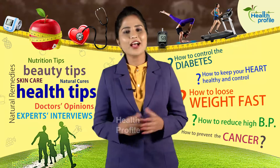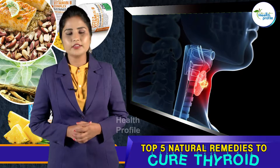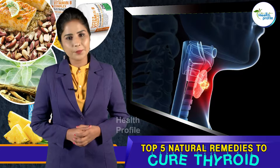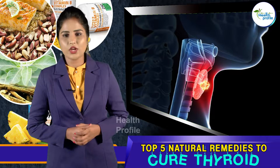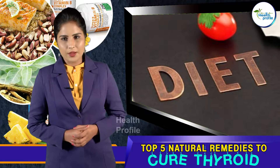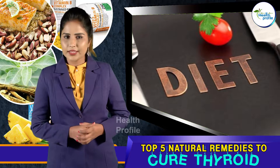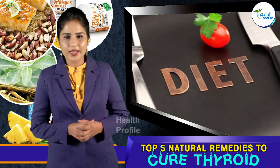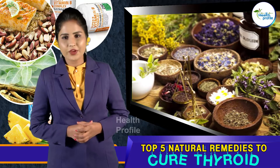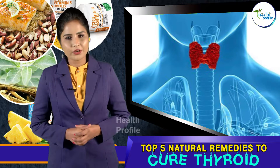Hi guys, welcome to Health Profile. This is Kratika. Thyroid issues can occur due to hectic lifestyles and hormonal imbalance. When the symptoms appear or when it is diagnosed as a thyroid issue, you have to follow a strict diet plan and medicines to cure it. But many suggest using natural remedies is more effective than medicines and treatments. Here are the top 5 natural remedies that are safe, healthy, and effective for improving your thyroid function.